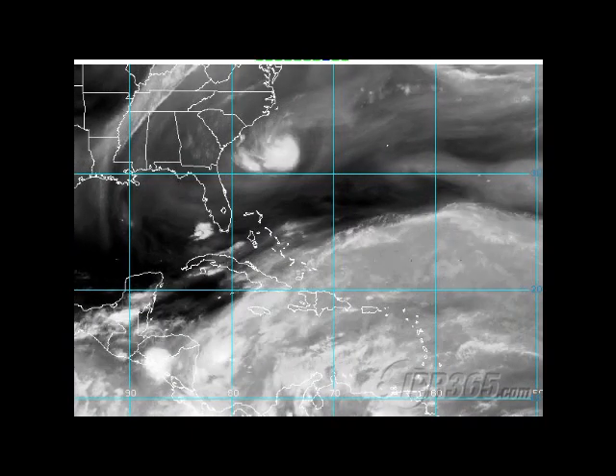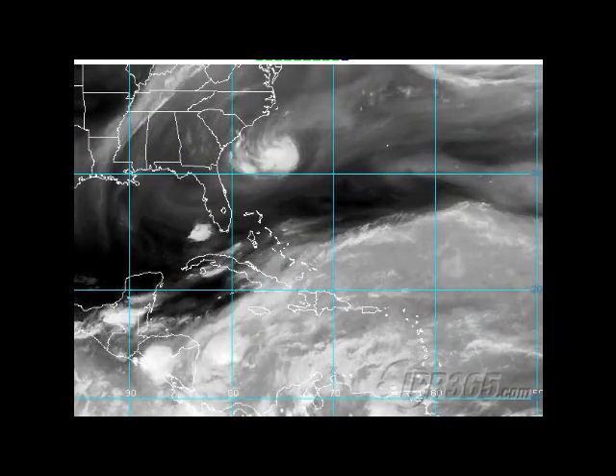When we take a look at the satellite imagery out there this evening, you can clearly see we have an invest. It had to be an invest — it was getting a little bit too discernible on satellite to just go away. It's Invest 93L sitting here off the Carolina coastline, moving on off towards the west-southwest at a pretty good clip, and it is forecast to bring moisture into Florida.